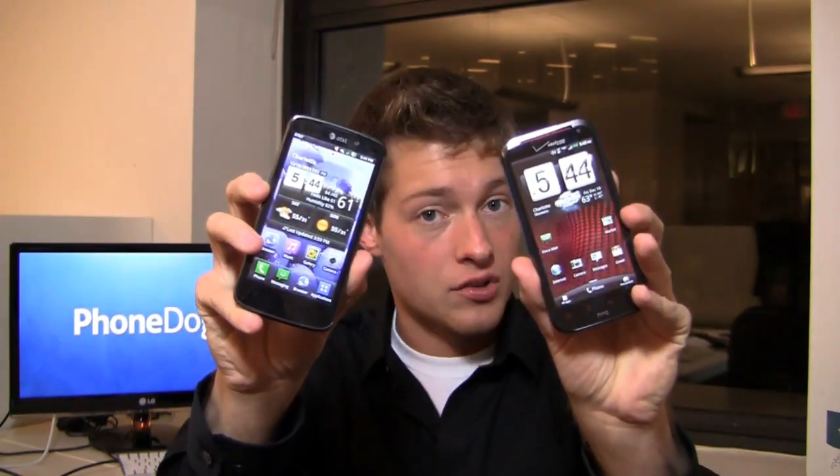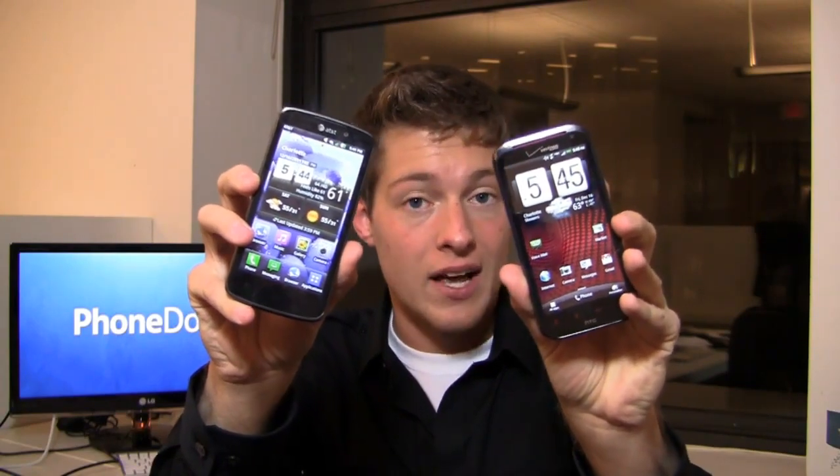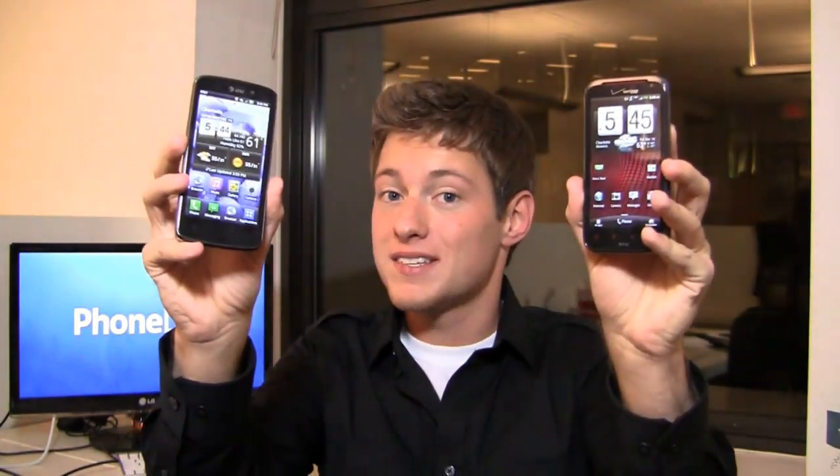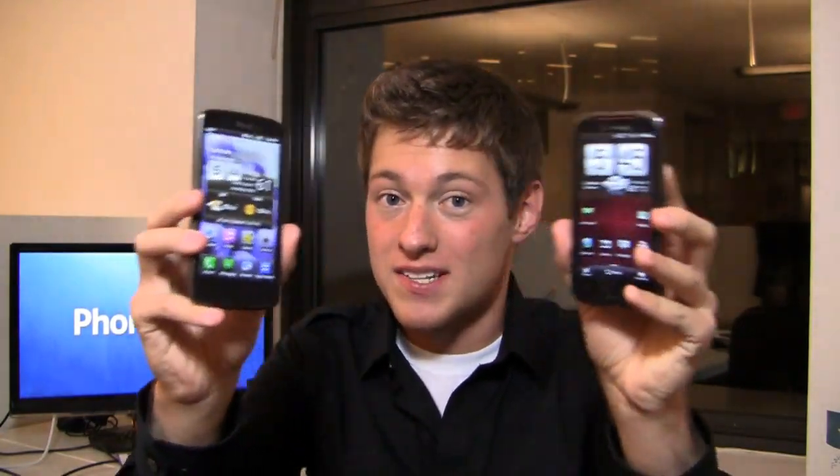Then I have the HTC ReSound with Verizon, also available now for $249.99, at least online at verizonwireless.com. Dual core processor here as well, big display, 8 megapixel camera — so you can see the similarities.